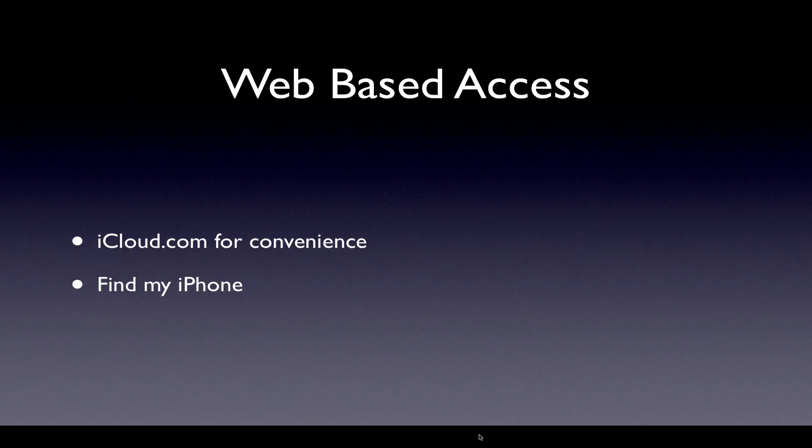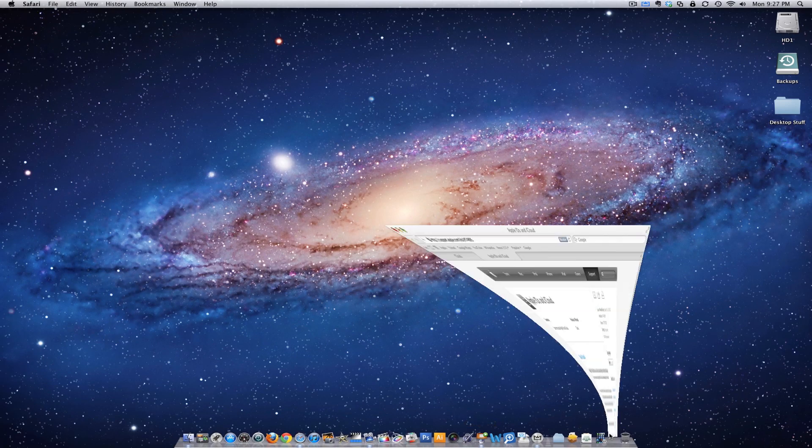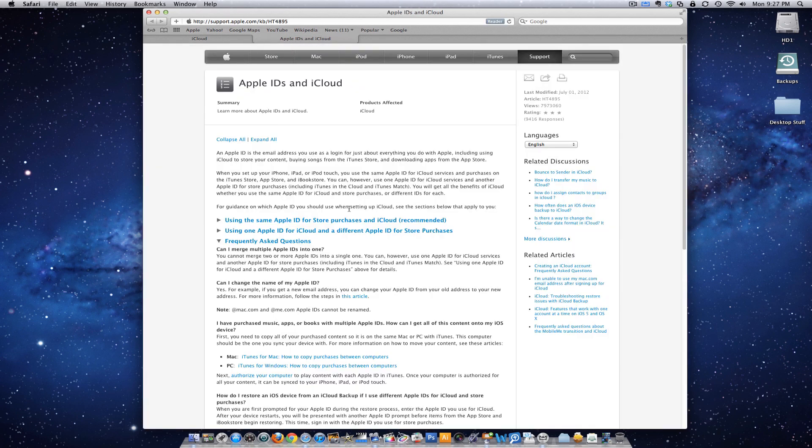Also, web-based access. iCloud.com — this is for your convenience. You can find your iPhone if you lose it via the web. Quick demo. Let's go to Safari. Here's iCloud.com. You can sign in; for your first time, you can set up your login right there. You can also learn more, and that will take you to a pretty handy article that goes through some of the same stuff we're talking about today.